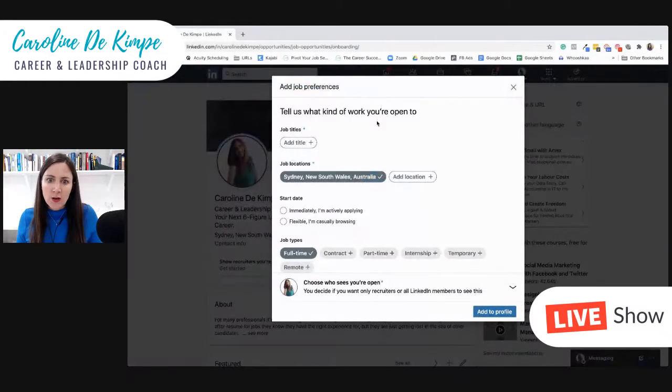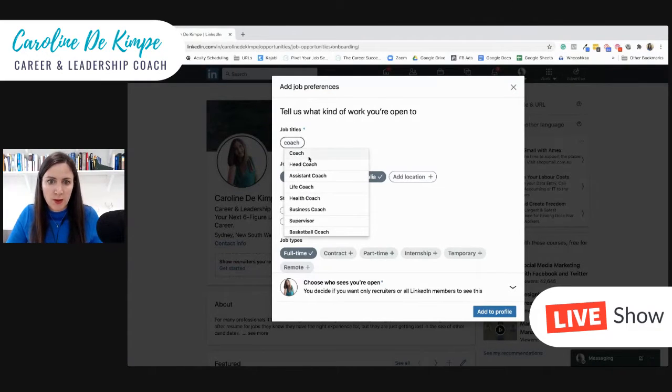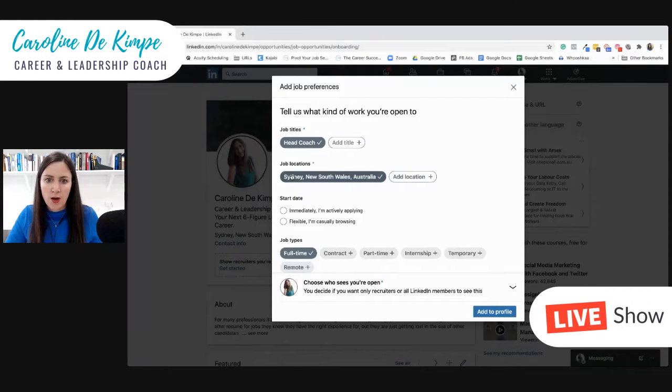When you click on that and add a title — so for me it would be coach, head coach — and select Sydney, I'm immediately available. Ideally you want to add as many titles as you can; I believe you're limited to a certain amount, but you want to add the positions you want to be considered for.